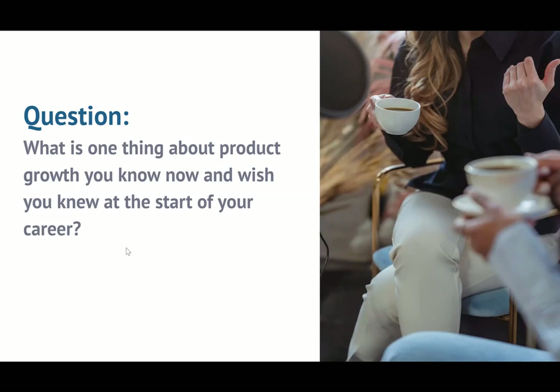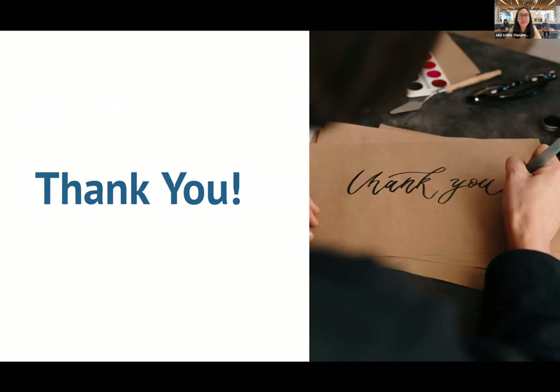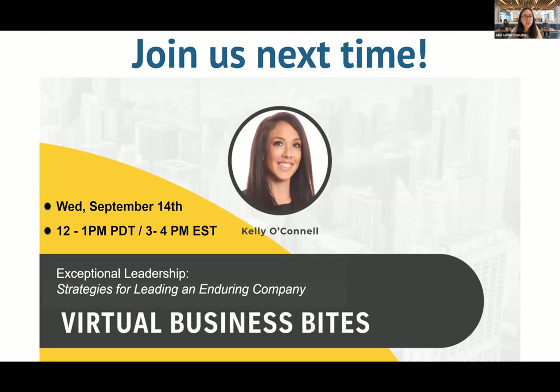Awesome. Wonderful. Thank you so much, and thanks so much for being flexible today. Thank you Gayatri, Kelly, Davina, and everyone who joined us today. Please mark your calendar for our next Business Bites, scheduled for September 14th, about exceptional leadership strategies for leading and enduring companies. Please mark your calendar, and before we all hang up, I want to drop a link in the chat — it is a survey link to get your feedback on how we do and what we can make better. It's super important for us to see that feedback. Thanks for tuning in, and hope to see you next time.